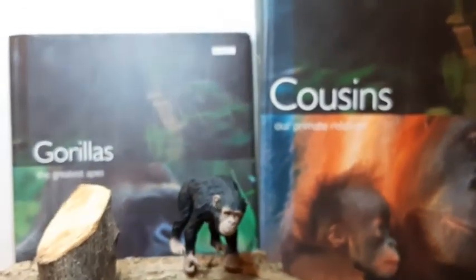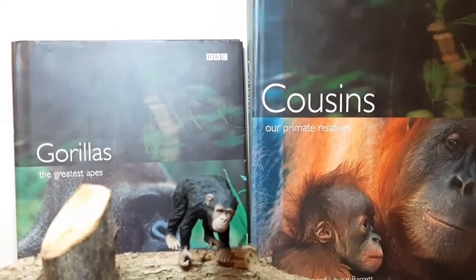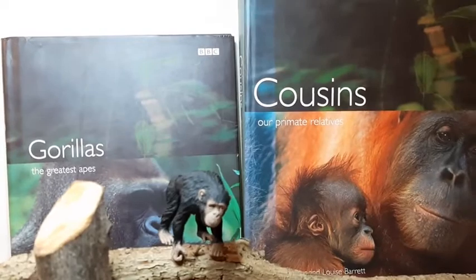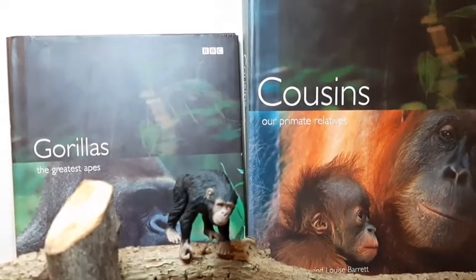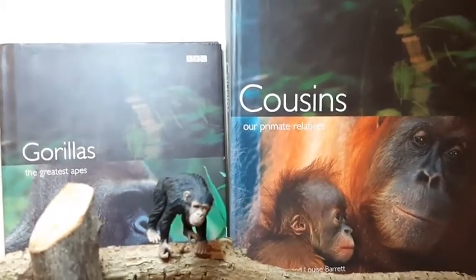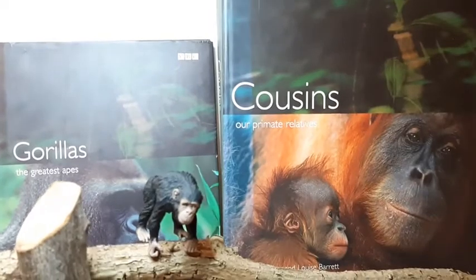You can see in the background two books I've got from the Cousins BBC TV series. I'm not too familiar with the TV series, but the books are excellent — very, very detailed, very scientific, lots of diagrams about all the different groups of primates in the world.